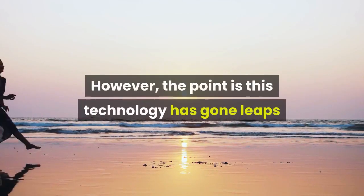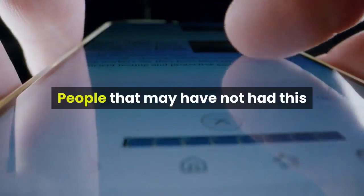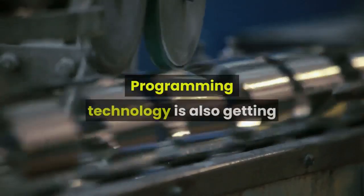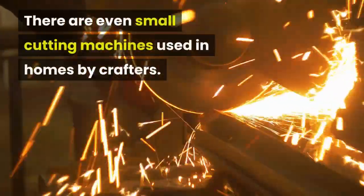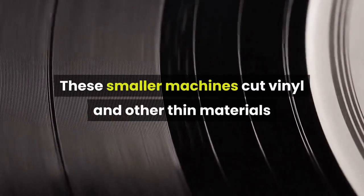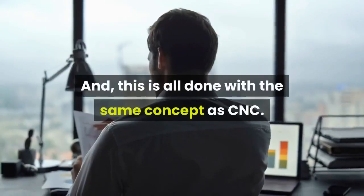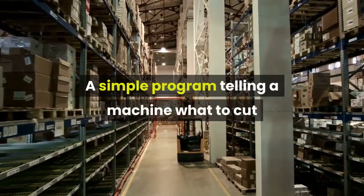Of course there are various levels of quality, and the industrial models are still quite pricey. However, this technology has gone leaps and bounds and will most likely continue to do so. People who may not have had this technology at their fingertips in the past can use it today. Programming technology is also getting easier for the average person. There are even small cutting machines used in homes by crafters — these smaller machines cut vinyl and other thin materials to make personalized things.